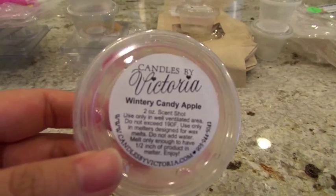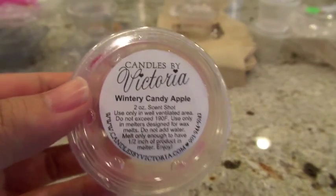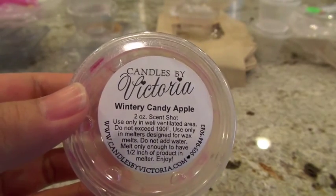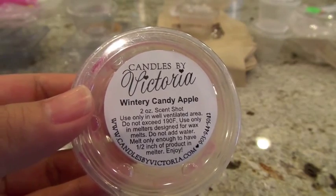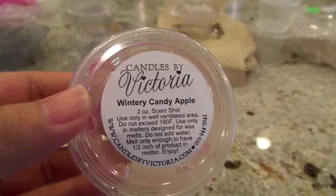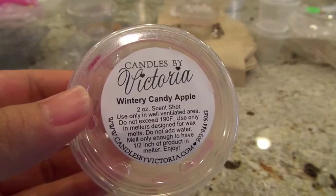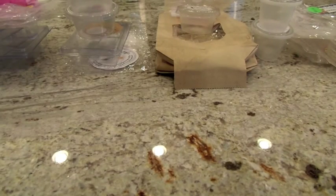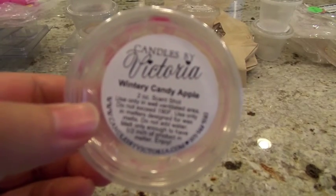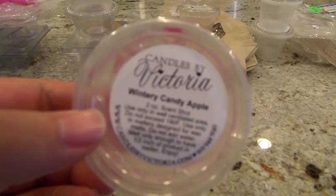This next one, also from Candles by Victoria, is Wintry Candy Apple in the older, original hard wax formula. It's a pretty popular scent — I think it may be a Bath and Body Works dupe. It has crispy apple, pineapple, zest of orange, neroli, cinnamon, sandalwood, fresh musk, bamboo, and patchouli. Every time I smell this I just think of the holidays — really fresh and crisp with a little bit of fruit.